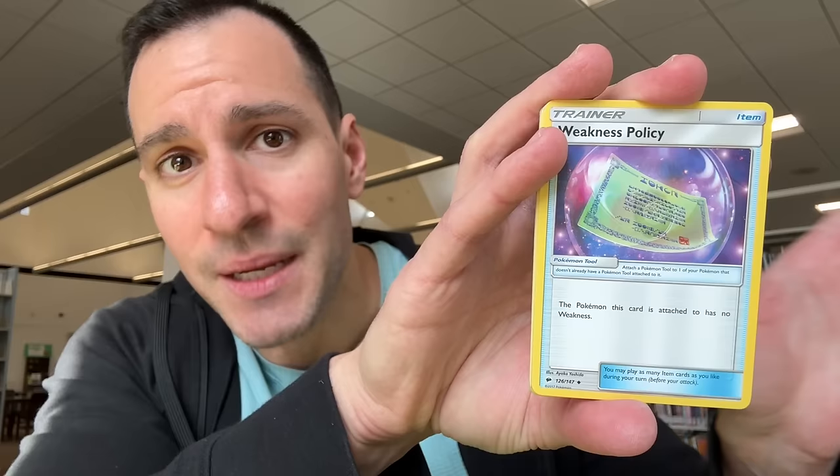I'll put a link in the description as well. Every single pack was a chance at a holographic, so it was a really fun video. I'll update the binder next to show you the commons and uncommons, but I want to keep moving because we have a lot of packs. Super Scoop Up — is that the rare? I don't think I missed a rare. There we go — Tapu Lele.